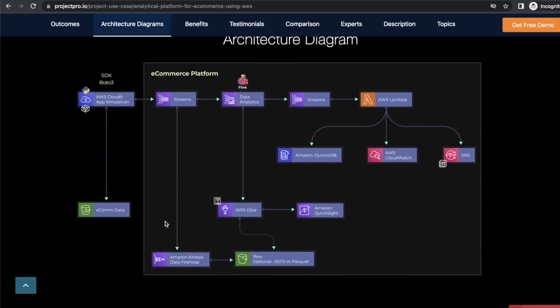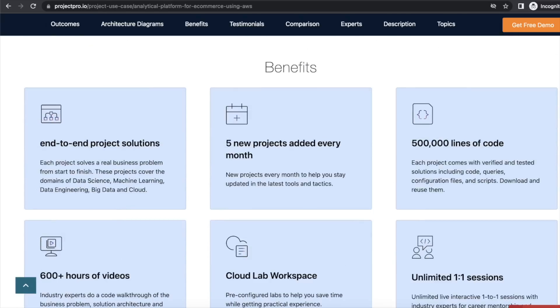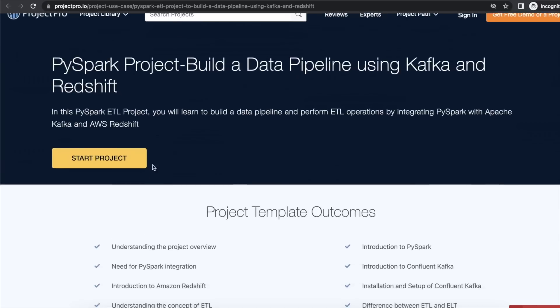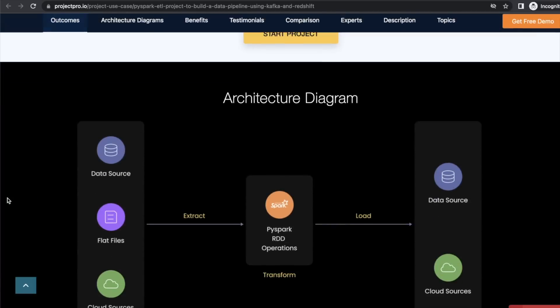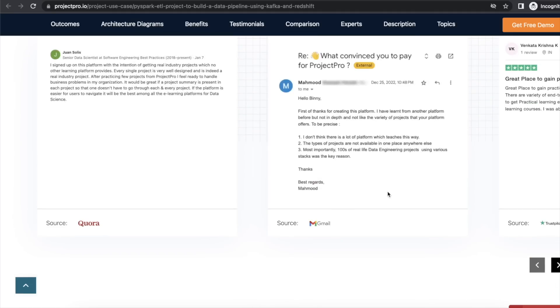These projects are built by experts who work at Amazon, Google, Microsoft, and other big companies. You should definitely check out ProjectPro — you'll get a lot of different resources on how to execute data engineering projects end-to-end, and some of the projects we'll talk about in this video have similar architectures on their website. I'll definitely recommend you to check out projectpro.io — the link is in the description.